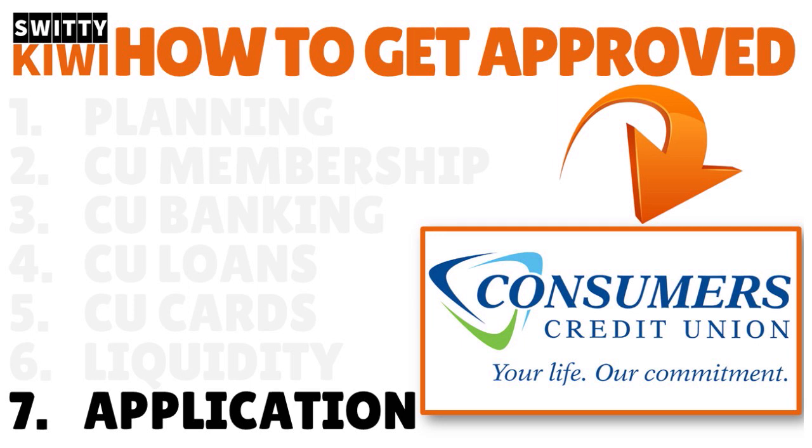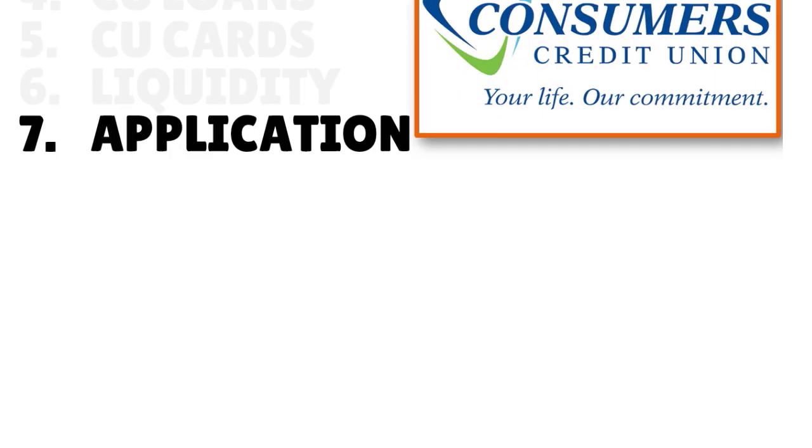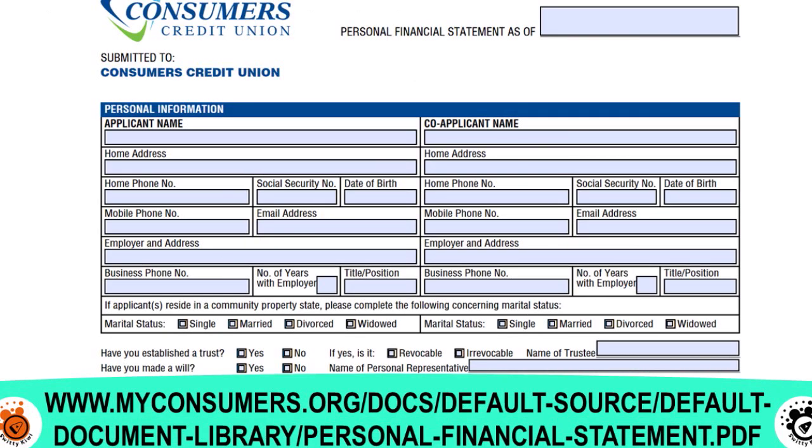Step number seven. Now I want you to apply. There are two things you need to apply for a Consumers Credit Union business loan. First of all, please always apply at the branch if you have one nearby. If you're not in an area where a Consumers Credit Union is present, you want to do things on the phone — but speak to someone first so they can walk you through the whole thing before you even apply online. The two things you need are a personal financial statement and a business loan application. You need to fill out both of those documents.